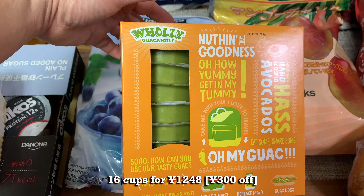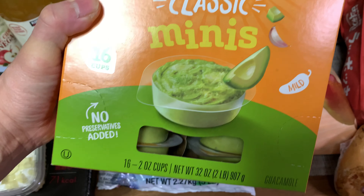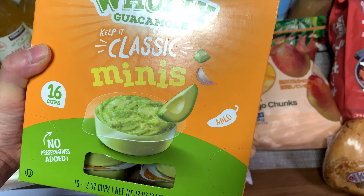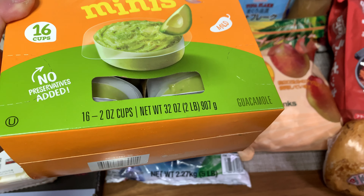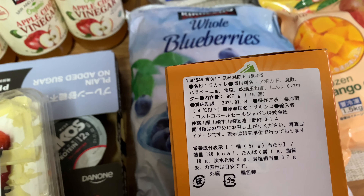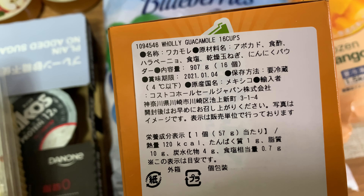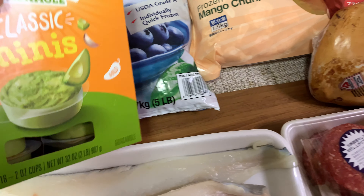The new item I got this time is guacamole dip for chips — 16 cups. They were on sale 300 yen off so I got this to try out. They're pretty good; it's mild, so not too spicy. They are imported from Mexico. You've got about a month to finish this off.